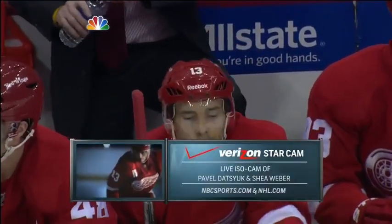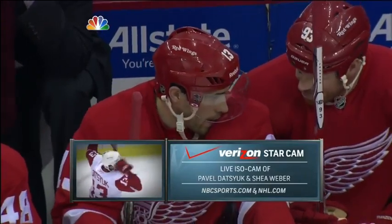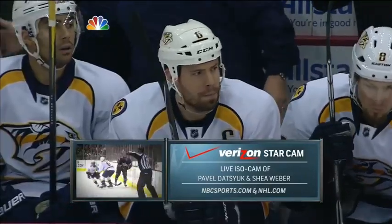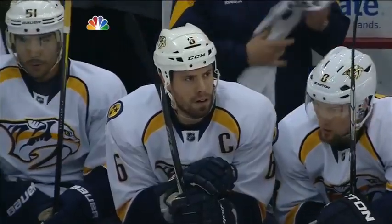Expand your hockey experience with the Verizon Star Cam on NBCSports.com and NHL.com. Throughout the game, we're streaming a live ISO cam following star players like Pavel Datsuk and Shea Weber. The Verizon Star Cam is available now at NBCSports.com and NHL.com.